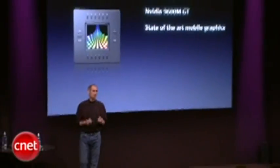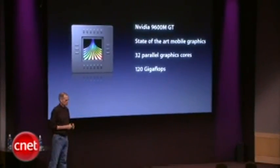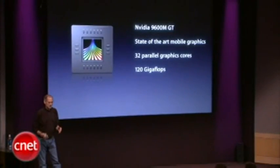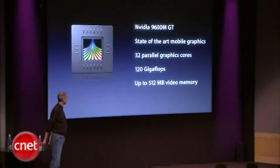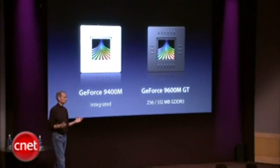Next, next generation graphics. We've got the GeForce 9400M built into the new MacBook Pro. But even that wasn't the best we could do. We've added a new chip from NVIDIA, the GeForce 9600M GT. The 9600M GT is the state of the art in mobile graphics — a real screamer. It's got 32 parallel graphics cores, 120 gigaflops, and up to 512 megabytes of video memory. So we've decided to include both of them in the new MacBook Pro.